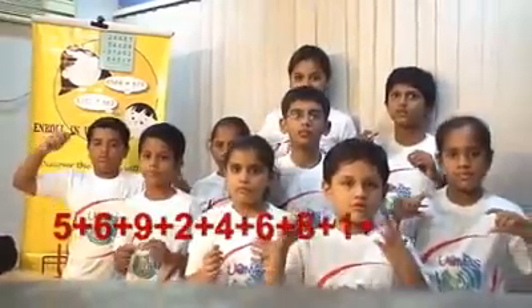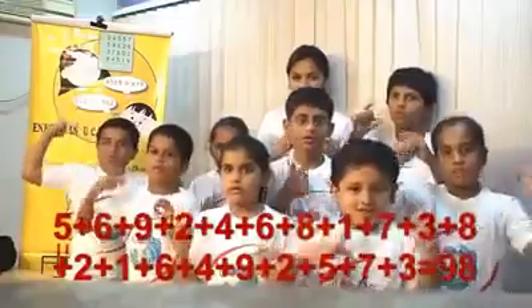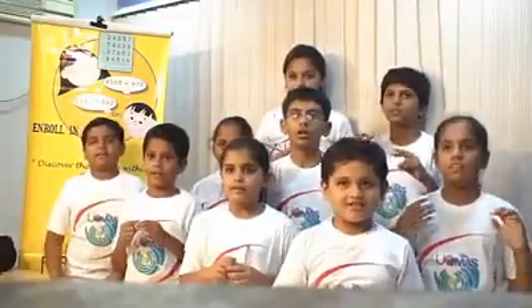Next: 5, 6, 9, 2, 4, 6, 8, 1, 7, 3, 8, 2, 1, 6, 4, 9, 2, 5, 7, 3. That is, 98 is the right answer.